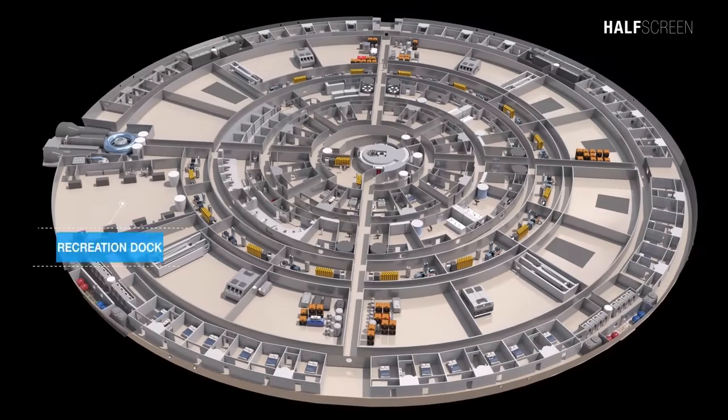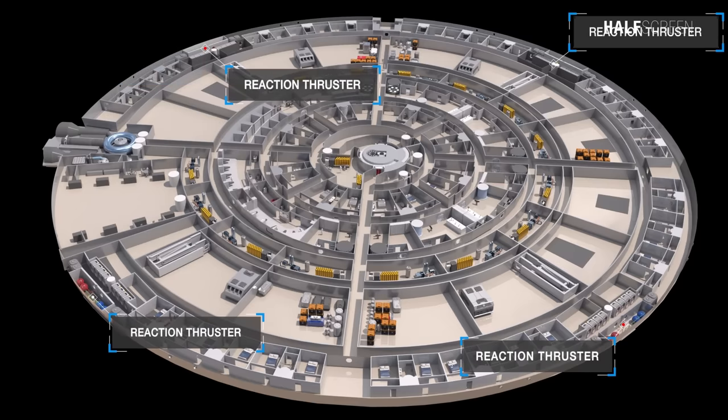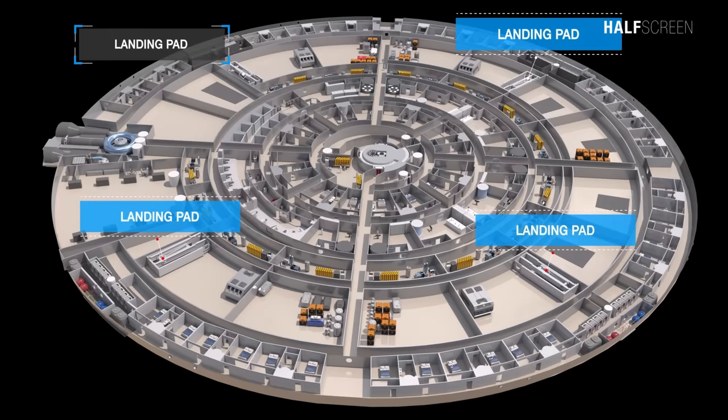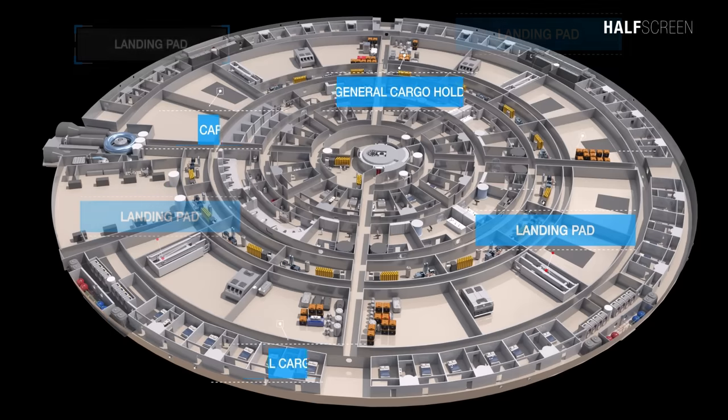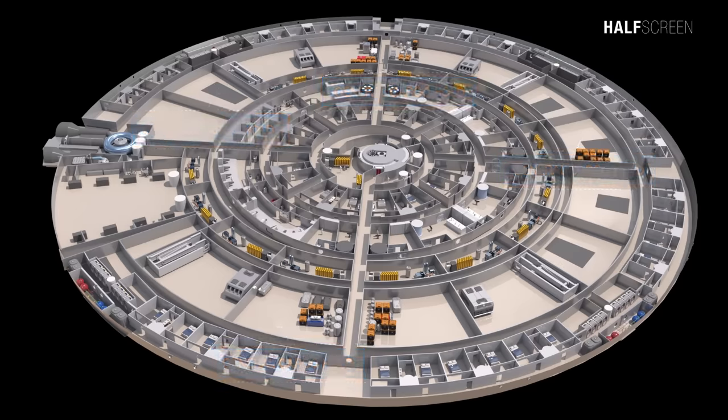The recreational deck is the center of social activity and has an independent life support system for exotic sports, and can also be used as an emergency shelter for the entire ship's complement. The impulse and environmental engineering are located at the back of the ring with four reaction thruster packages and their hydrogen tanks. Also here are four primary hull landing pads, as well as nine cargo holds, five of which can be accessed by workers with external hatches opening out to the lower hull surface.